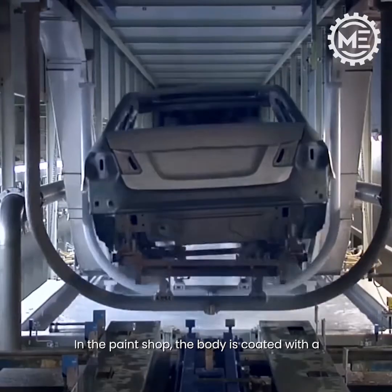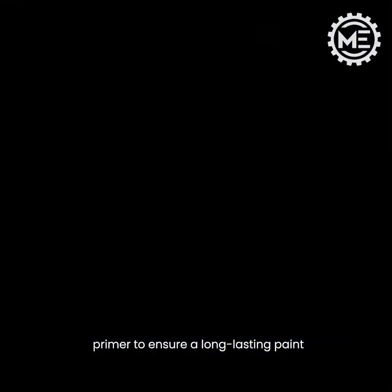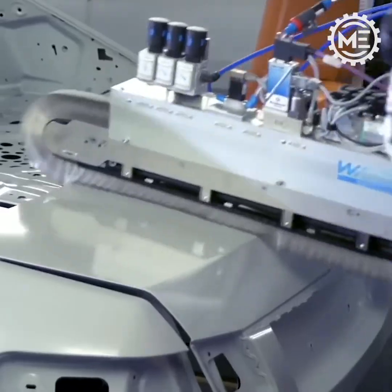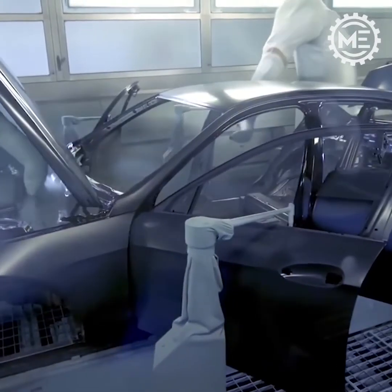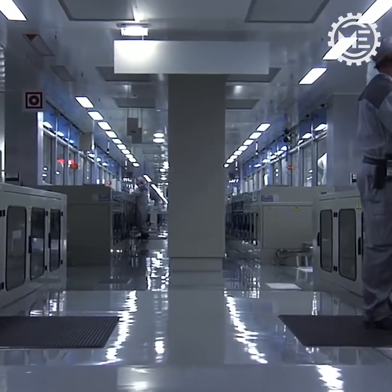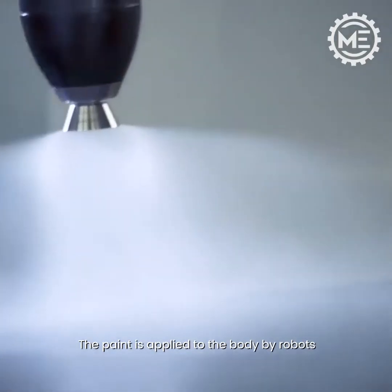In the paint shop, the body is coated with a primer to ensure a long-lasting paint. The paint is then applied to the body by robots.